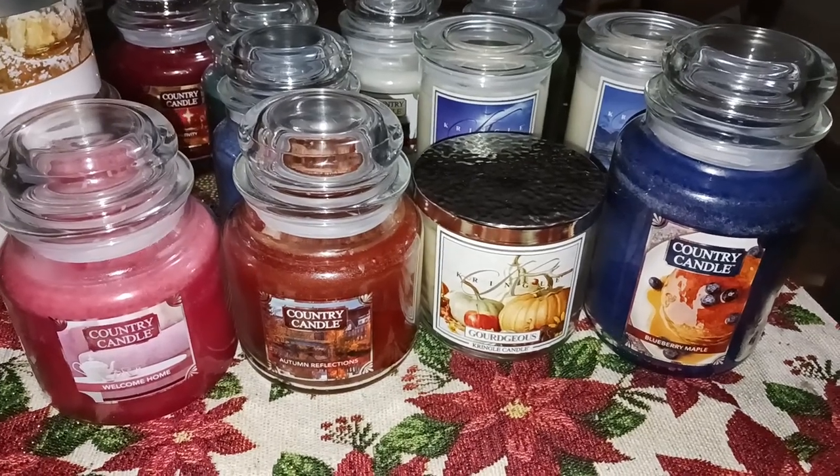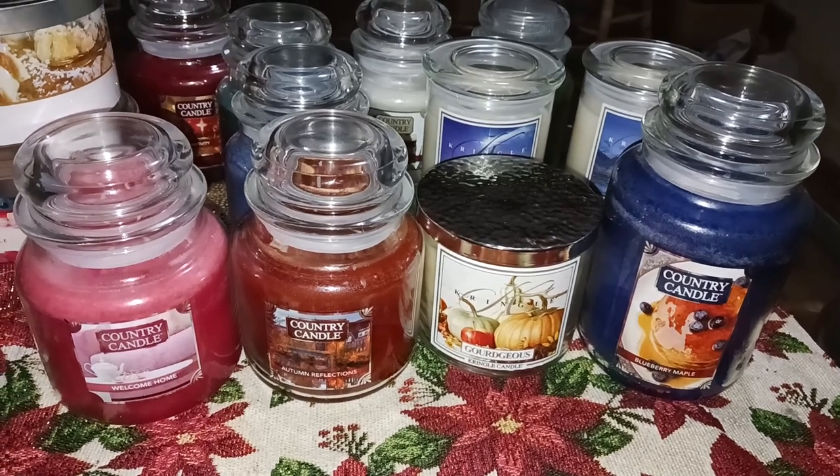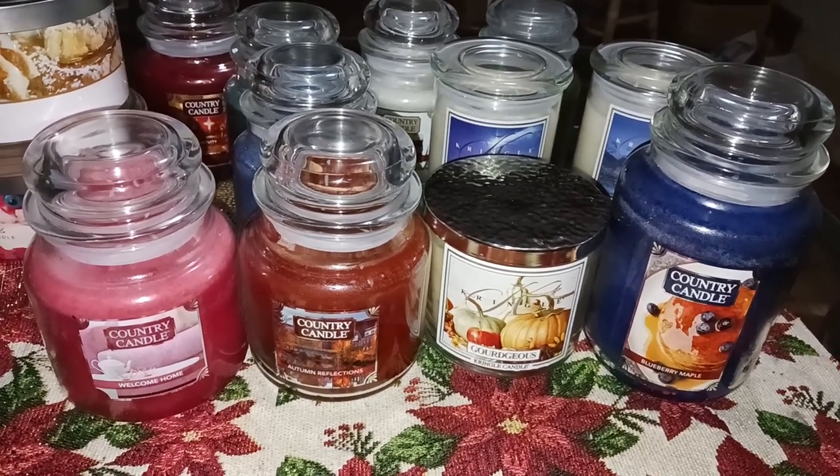Hi everybody, welcome back to my channel. Lori Candle over here. I'm going to do some Kringle candles — I have some Kringle candle line.